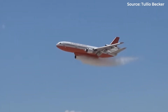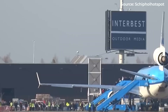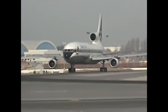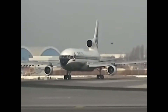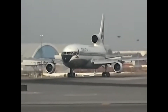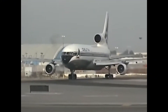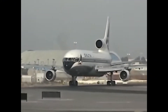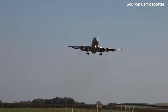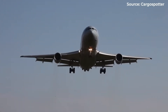The answer reveals one of aviation's most fascinating stories of innovation, regulation, and the relentless march of technology. To understand why trijets existed, we need to go back to 1953, when the Federal Aviation Administration established what became known as the 60-minute rule. This regulation was simple but powerful: twin-engine aircraft could not fly more than 60 minutes away from a suitable airport. If an engine failed, pilots had to reach an emergency landing site within that window.